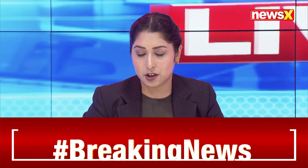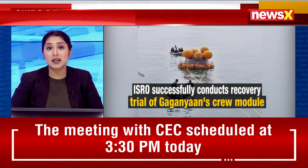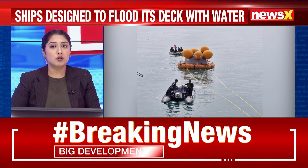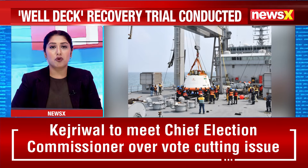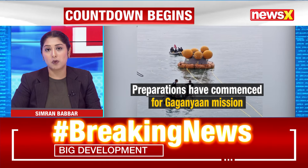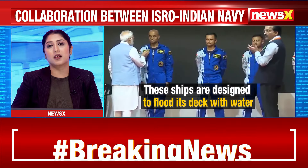The Indian Space Research Organization and the Indian Navy have successfully conducted the VELTEC recovery trials for the Gaganyaan mission off the coast of Vishakhapatnam. This crucial test involved simulating the recovery of the crew module, which will be used to bring the astronauts back to Earth after their mission. The trials took place aboard a VELTEC ship from the Eastern Naval Command, designed to flood its deck with water, allowing for the safe retrieval of boats and the spacecraft.